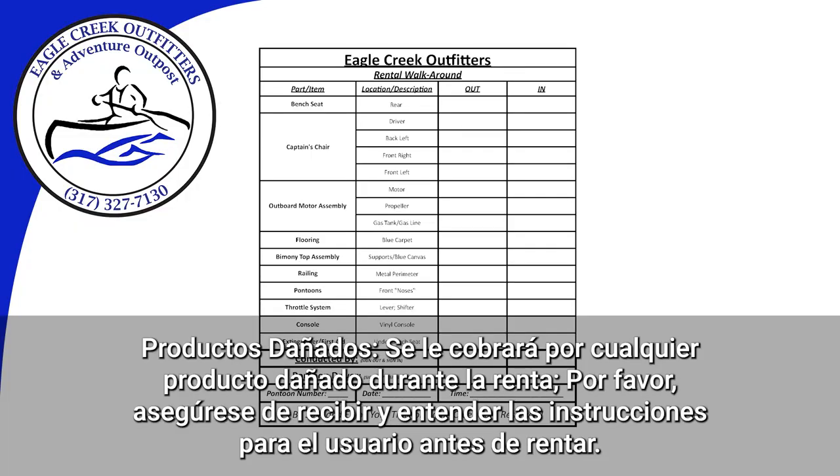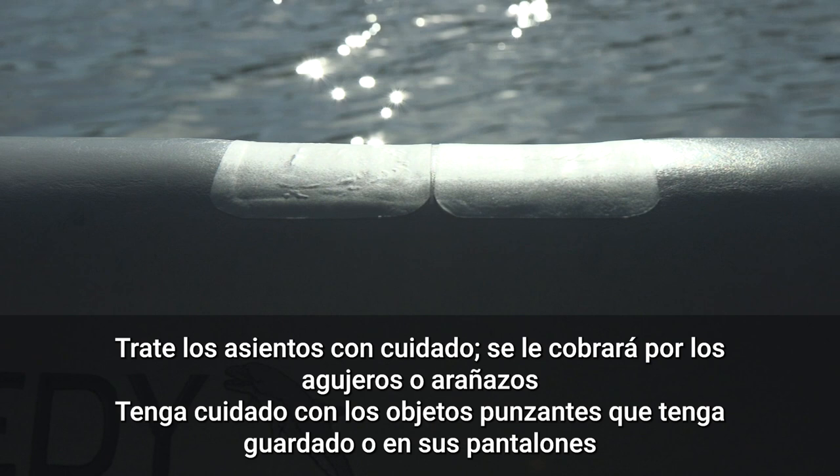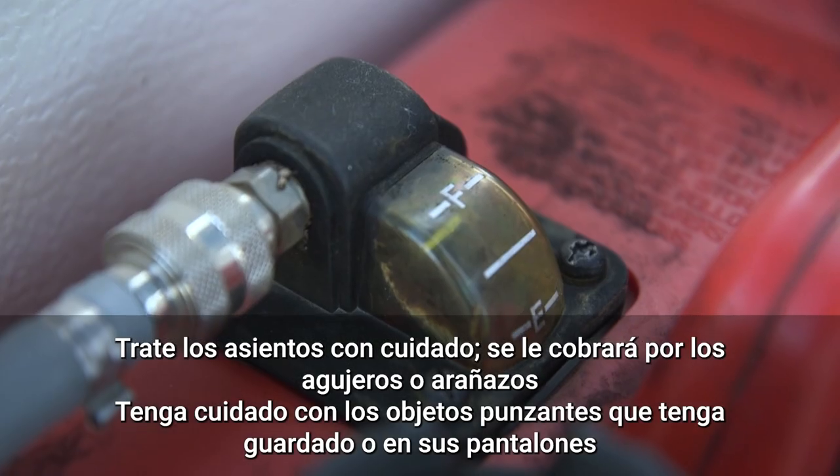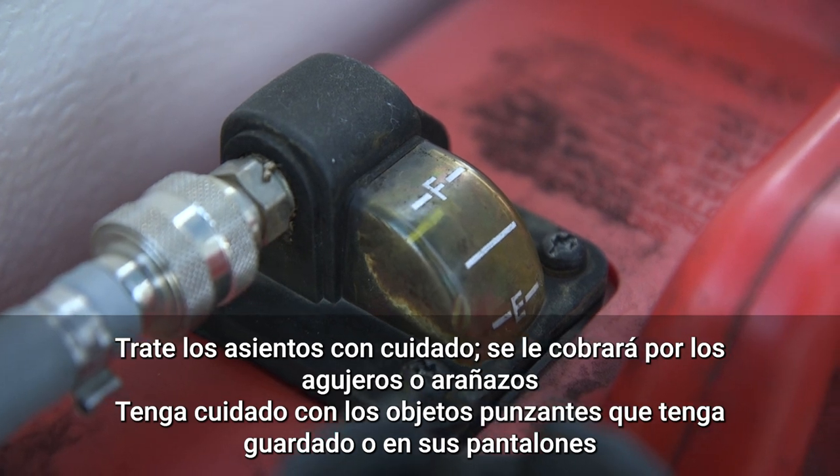The purpose of the walk around is to remove any liability for damages from us and yourselves. We will be covering the following: damages like holes in seats and canopies, sufficient gas for the rental period, and more.